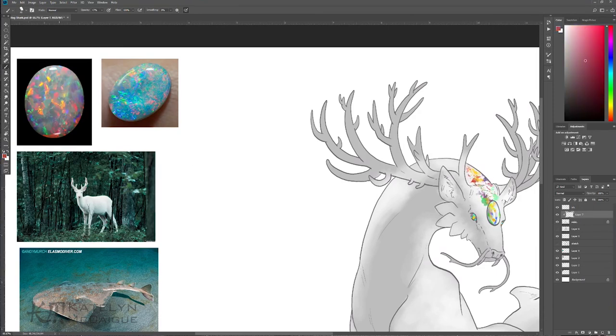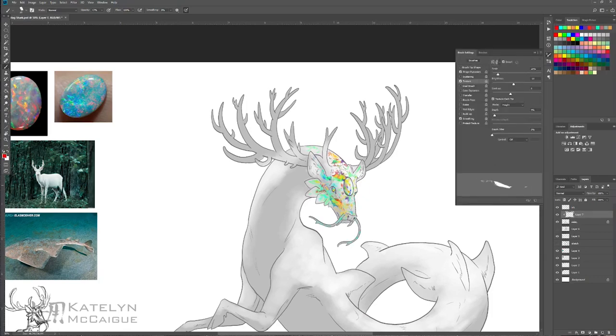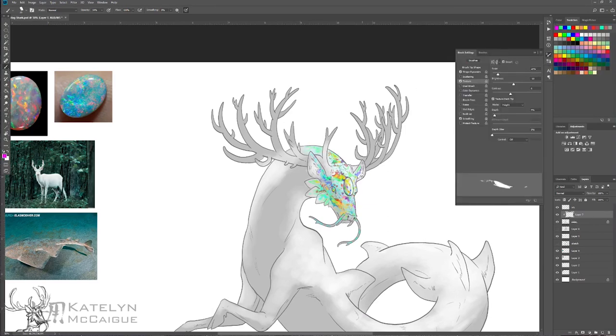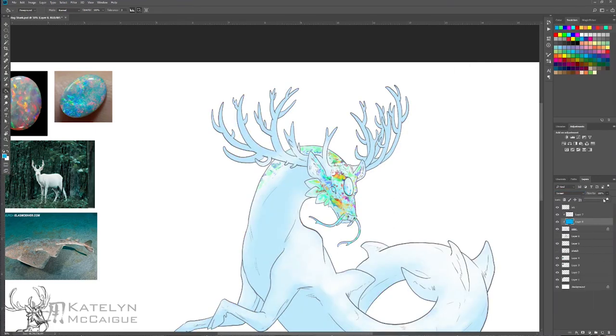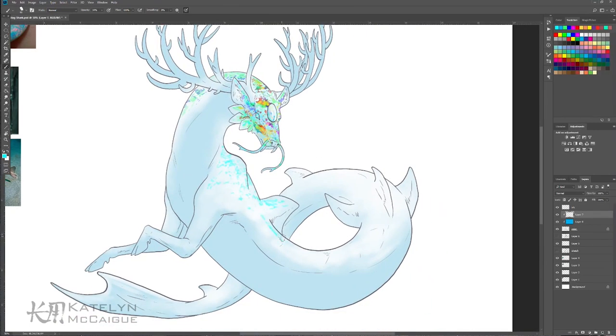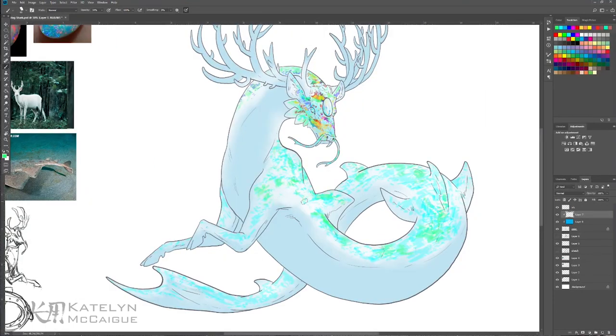I also have a fun trick — I follow an artist on Patreon who makes custom brushes every month. I'll link her Patreon in the description. She has a stone brush that helped me get all the different shapes, sizes, and textures for the different facets within the stone. When I started with just a normal round brush, I couldn't get it to look as speckled as I wanted, so the custom brush helped so much. I do think I could have speckled it even more — I just don't paint enough gemstones, and this one was a little intimidating.